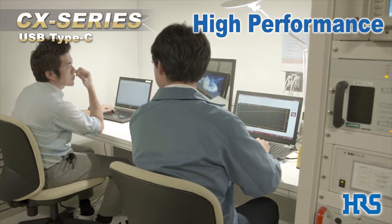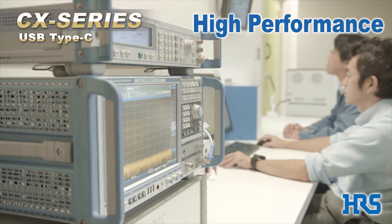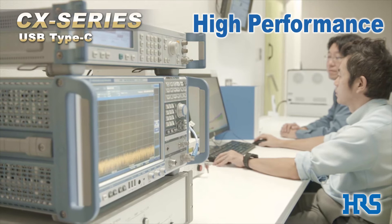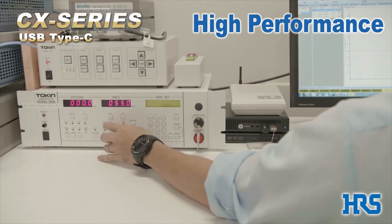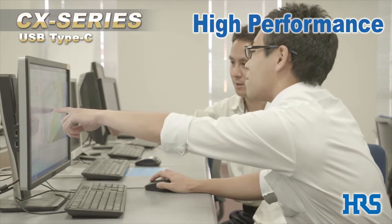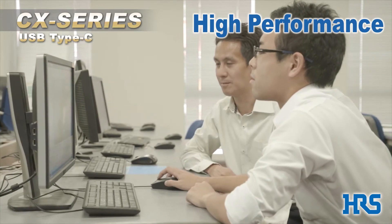High performance. What drives this is Hirose's advanced technology. High performance is an essential requirement for USB Type C connectors. Hirose's laboratories have the advanced test equipment needed to analyze high-speed data transmission, and the know-how gained from this analysis is constantly being fed back to our product development teams.